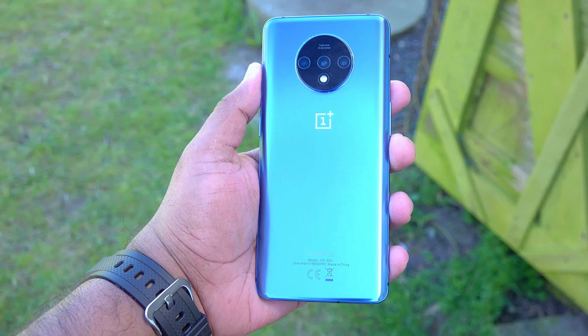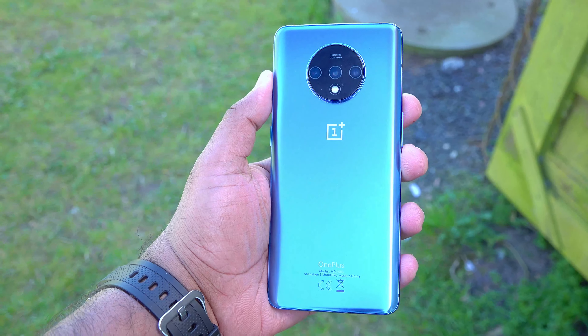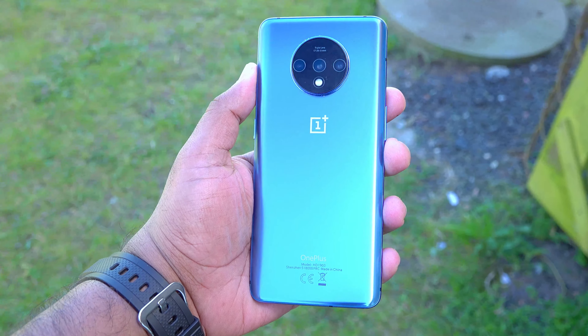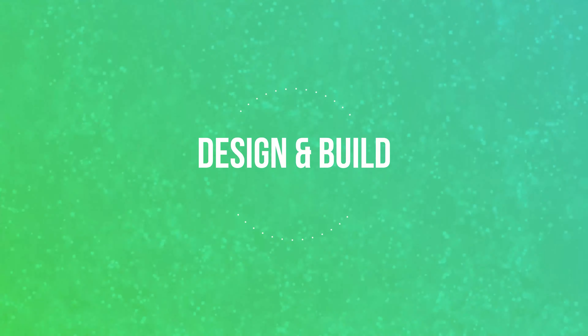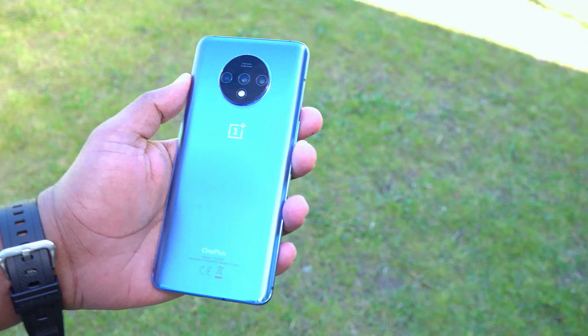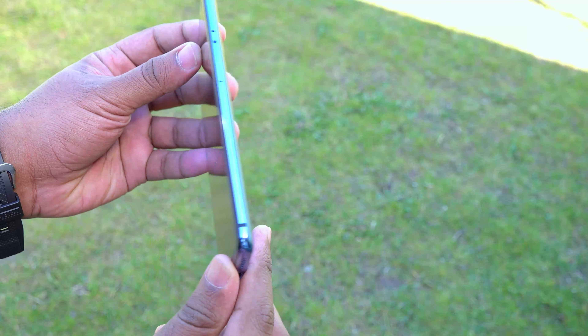Hey guys, it's RVC here and I'm back again with another video. I recently purchased the OnePlus 7T — let's see if it's worth buying in 2020. The OnePlus 7T is pretty much the same as current flagships.